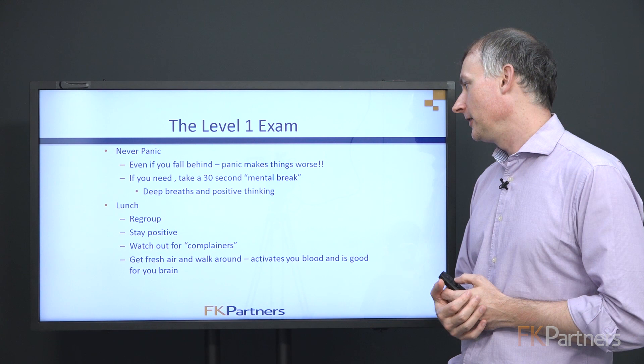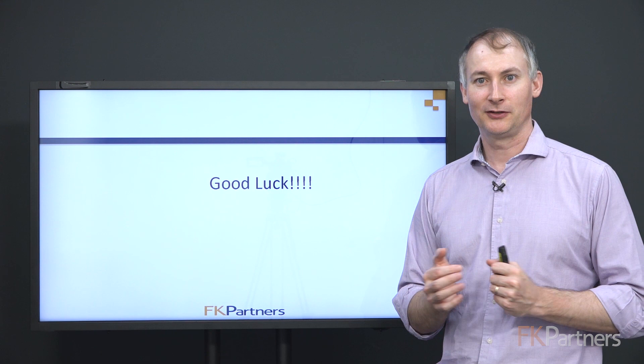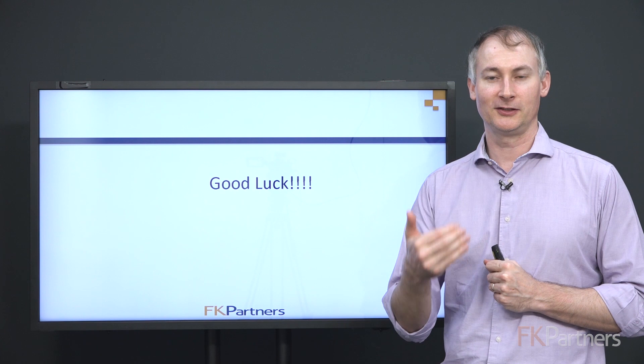With that, we'll pause here. I want to wish you all the best of luck over these final weeks. If you have any questions for us at FK Partners, please feel free to reach out — we're here to help. We'd love to see you get through this exam and continue on your journey to becoming a CFA charterholder. Good luck again over these final weeks, and for our students, we'll see you at the happy hour.